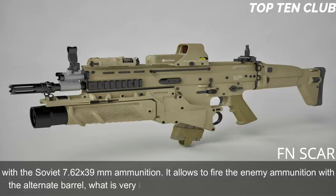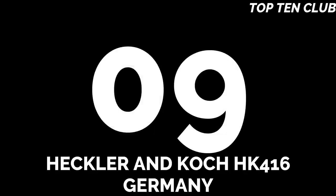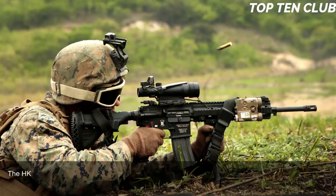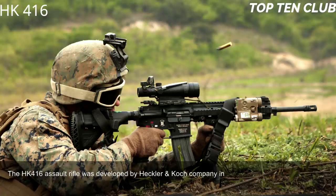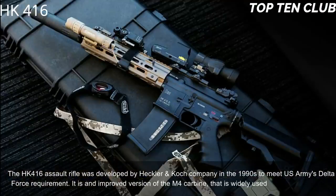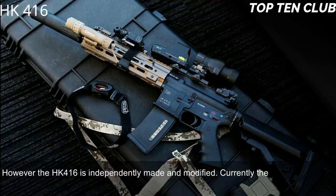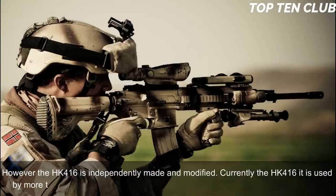Number 9: Heckler & Koch HK416, Germany. The HK416 assault rifle was developed by Heckler & Koch in the 1990s to meet the US Army's Delta Force requirement. It is an improved version of the M4 carbine widely used by the US military, but the HK416 is independently made and modified. Currently the HK416 is used by more than 20 countries, mainly by special forces and law enforcement agencies.